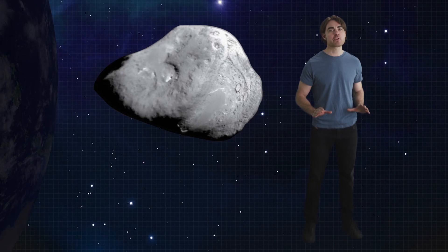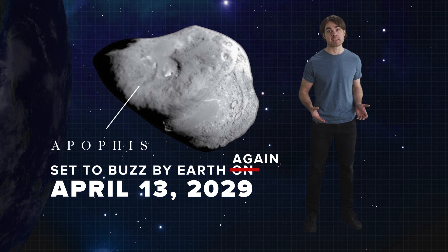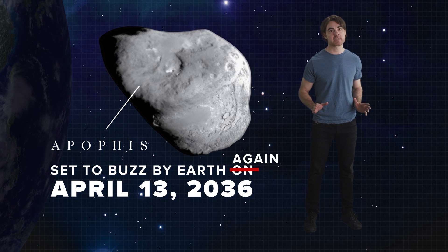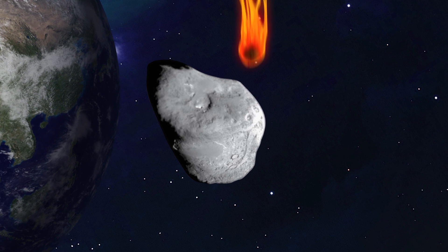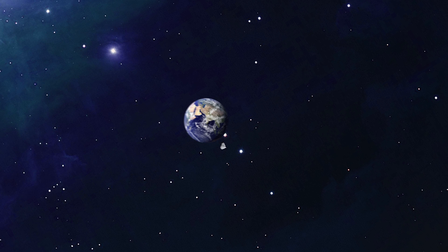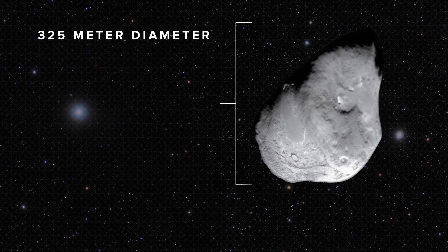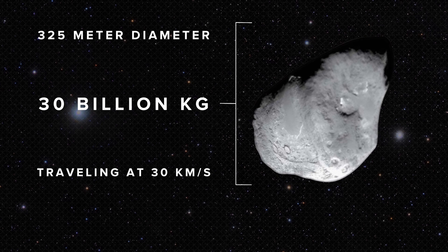Here's the situation. The near-Earth asteroid Apophis is set to buzz by Earth on April 13, 2029, and then again exactly seven years later on April 13, 2036. It's currently predicted that it will miss both times, but here's a hypothetical: something like a passing comet has perturbed its orbit. Apophis will still miss in 2029, but it will hit Earth head-on in 2036. This 325-meter diameter asteroid weighs around 30 billion kilograms and is traveling at 30 kilometers per second — it will be a devastating impact if we don't stop it.